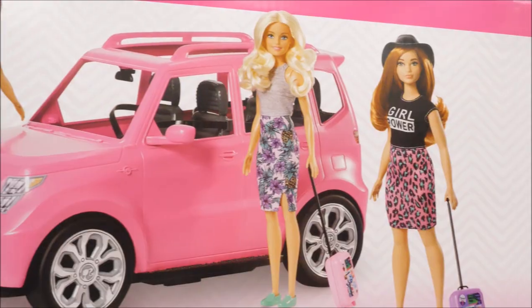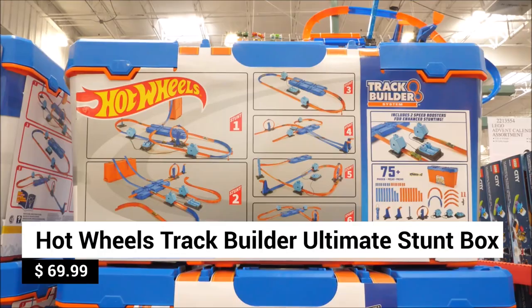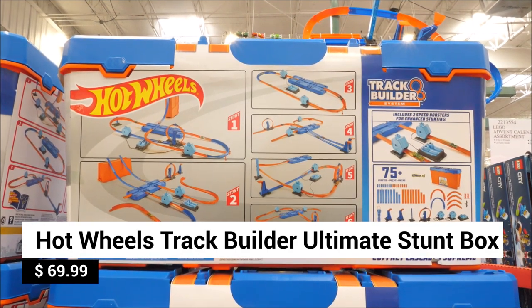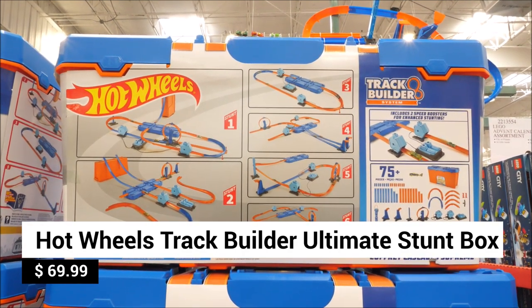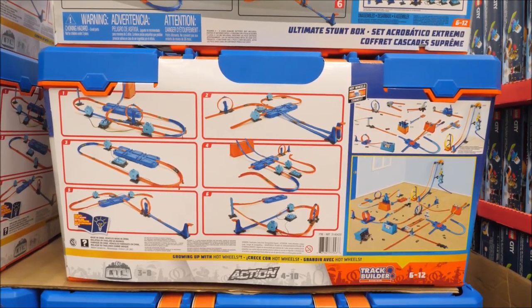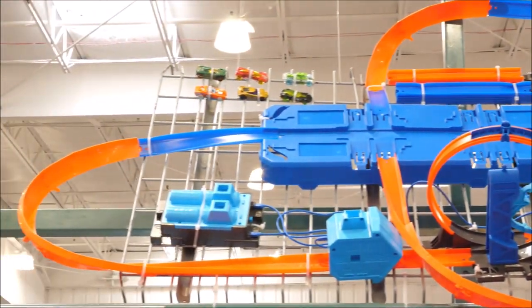Looking for the Ultimate Hot Wheels Track Set? The Hot Wheels Track Builder System Ultimate Stunt Box delivers maximum fun in a box. With six cars, 75 pieces, and two speed boosters, build six Hot Wheels stunt courses to race on. Bring on the epic racing thrills and excitement!